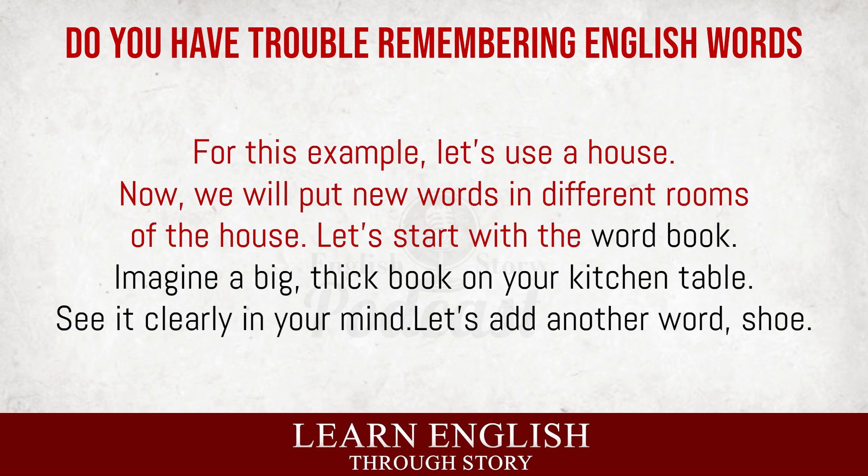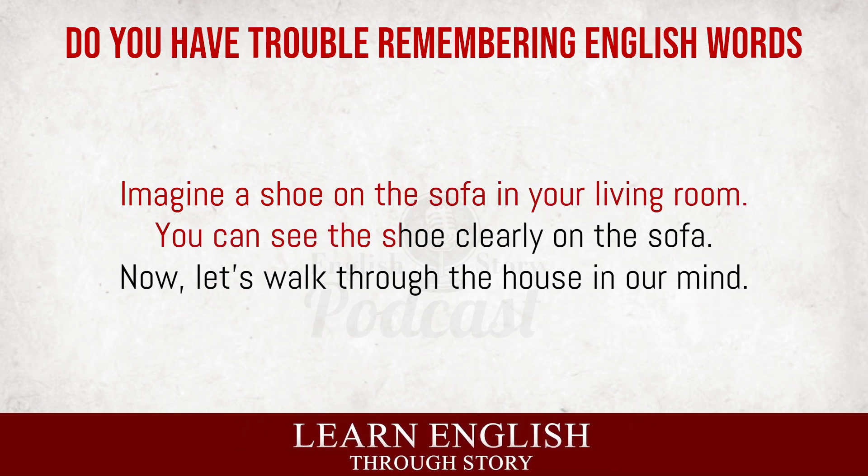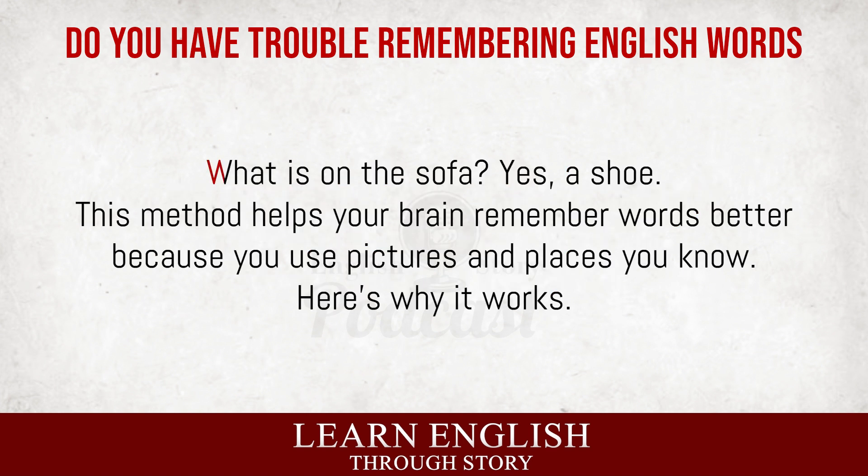Let's start with the word 'book.' Imagine a big, thick book on your kitchen table. See it clearly in your mind. Let's add another word, 'shoe.' Imagine a shoe on the sofa in your living room. Now, let's walk through the house in our mind. First, go to the kitchen. What do you see? Yes, a big, thick book on the table. Finally, go to the living room. What is on the sofa? Yes, a shoe.